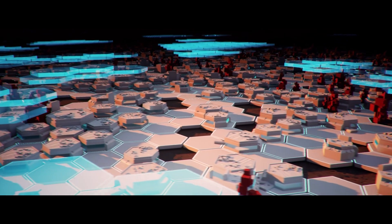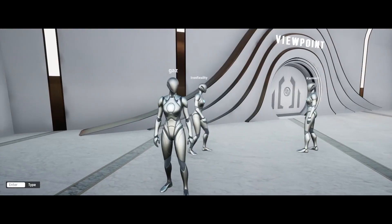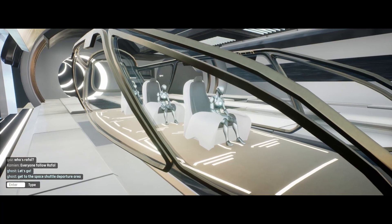However, Everdome is not just an experience to watch. We are building a living world where you can interact, build, and grow.